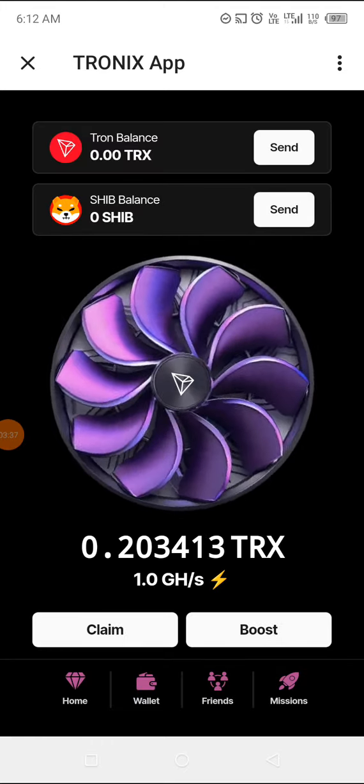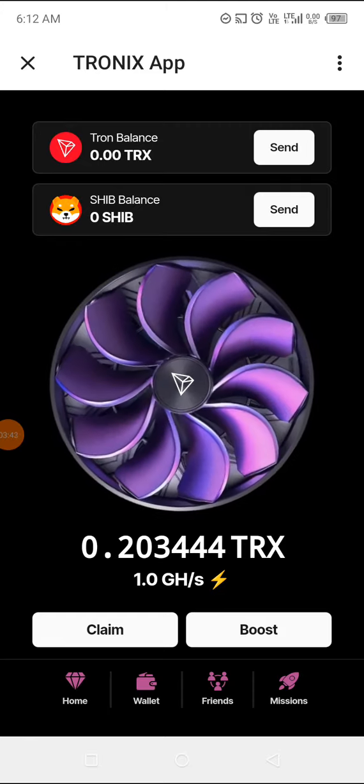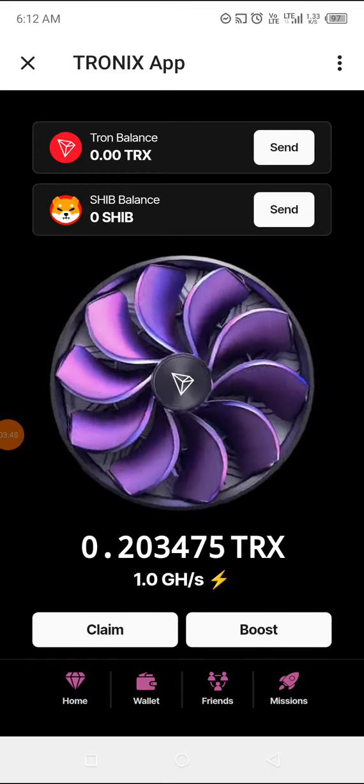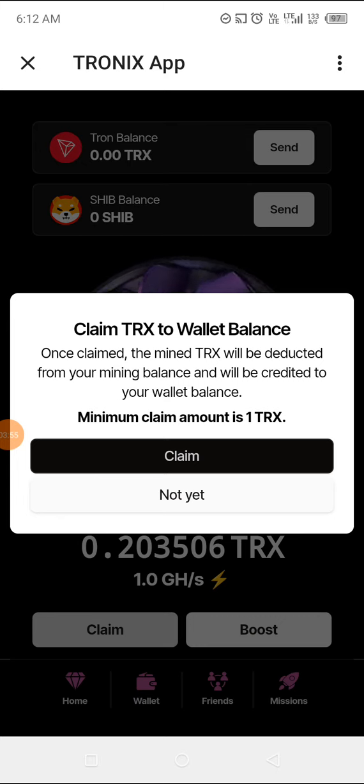We are not ready to withdraw here yet, but what really surprises me is the rate at which this thing increases — I'm still dumbfounded. Let's look at the Claim feature. It says once you claim TRX to wallet balance, the mined TRX will be deducted from your mining balance and credited to your wallet balance. The minimum is one TRX, and we don't really have up to one TRX yet, so we can't claim.